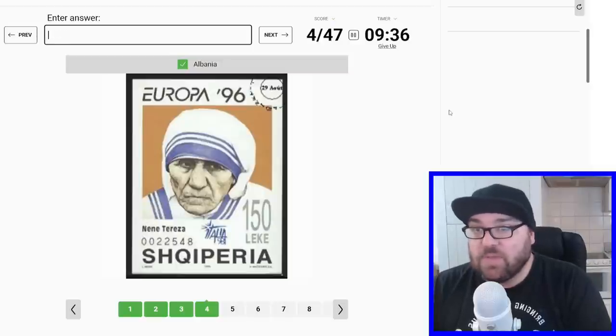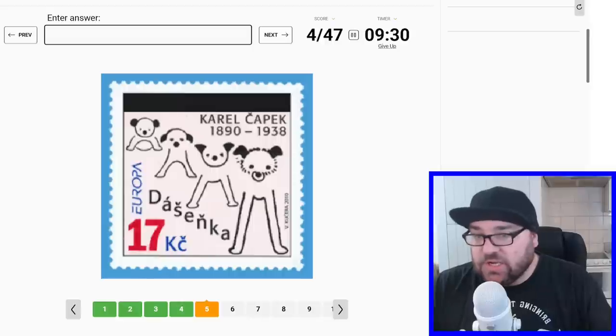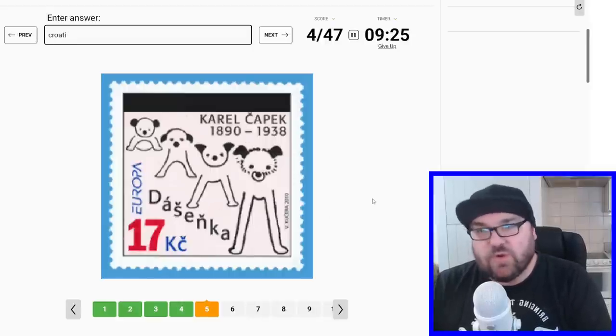This is Mother Teresa obviously — I think this is Albania, even though she was born elsewhere. This is Karl Kazcek. I'm going to say this is a Dalmatian, so maybe Croatia?